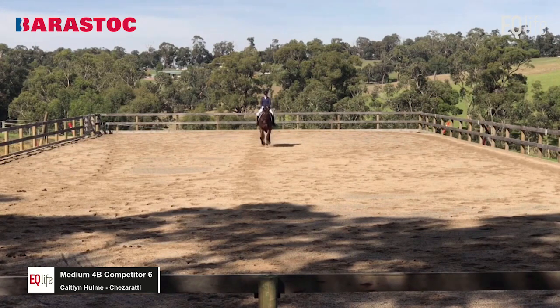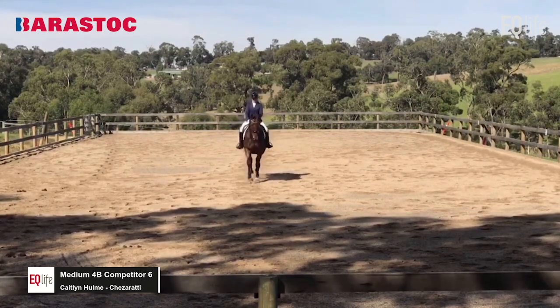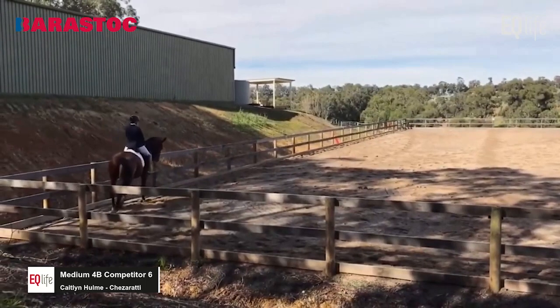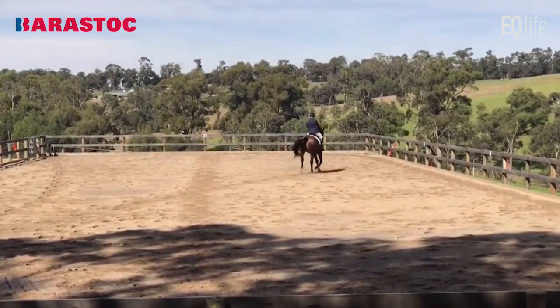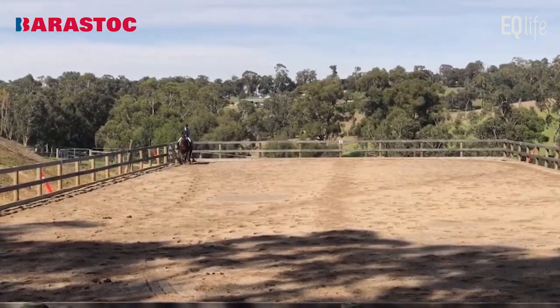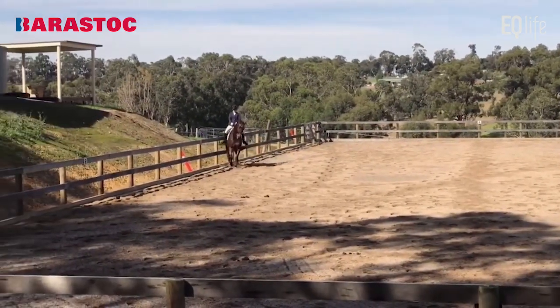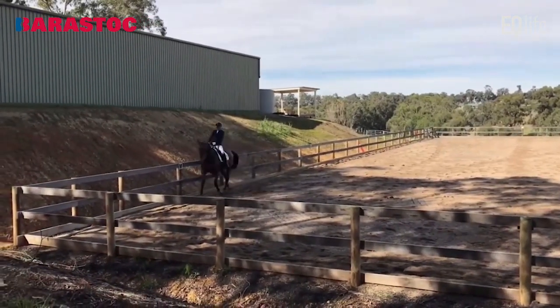Someone dressed with a jacket on — it must be Victorian, it's too hot in New South Wales for that. Really nice entry, really well-established halt. I like it. The video is a bit funny in the transition — still 7.5. Nice, good transition in — works a little lack of balance, a little bit grumpy and a little bit tail-swishing, but still it's a 7. Good on the short side — I really like that uphill tendency. Really good. A little more flexion in the shoulder-in: 7.